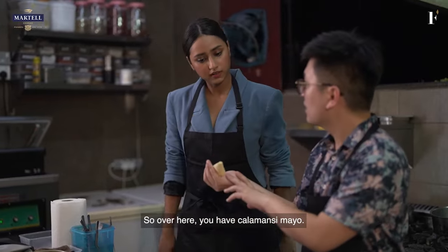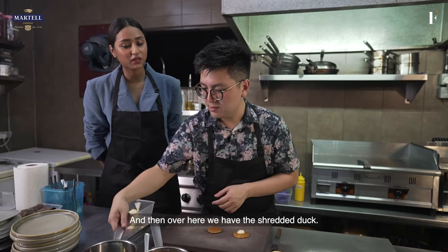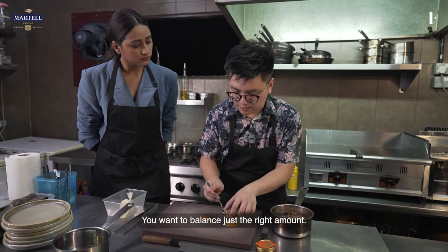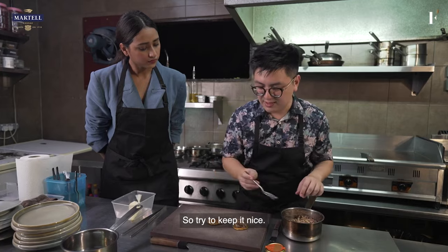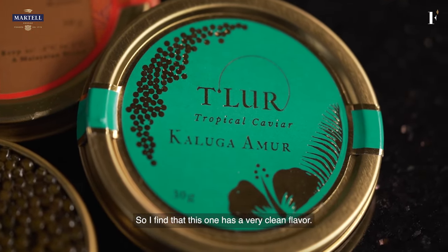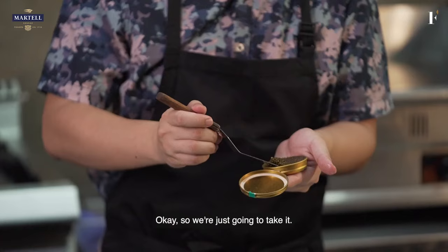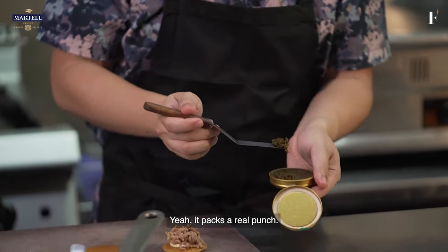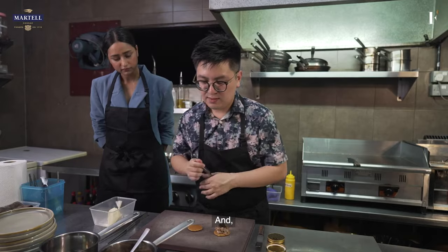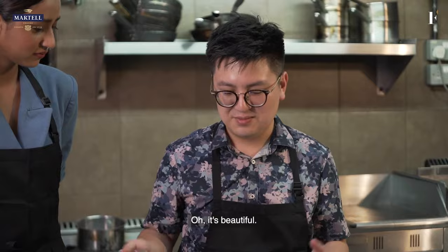So over here we have kalamansi mayo — we're just going to pipe a bit on top to give it moisture. And then we have the shredded pulled duck. Let's try to make it balanced. With something like caviar, it's so delicate — you want to balance just the right amount. And we have the Kaluga Amour — it's a hybrid between two species. I find this one has a very clean flavour, it's very pristine. You can taste the sort of sea flavour in it. Just a bit because it packs a real punch. Put it on top. Beautiful. And some garlic chive as garnish. Voila.